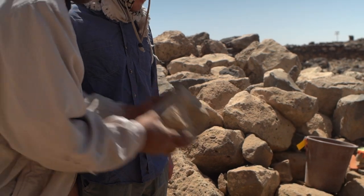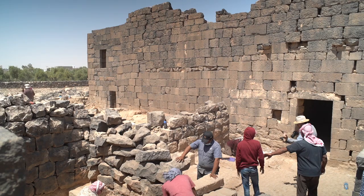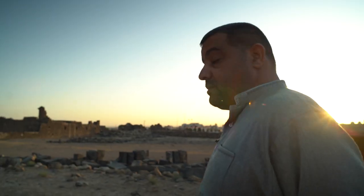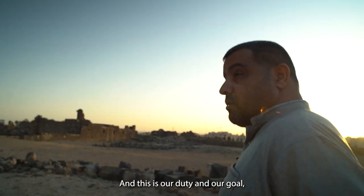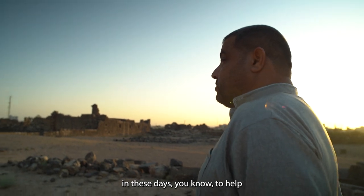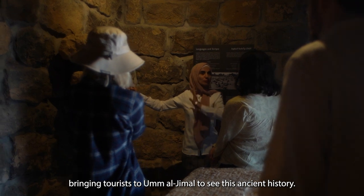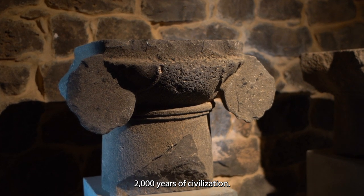The thing that differentiates our project's approach from historical ways of doing archaeology is that we see our work as a partnership with the current contemporary generation — the current inhabitants of Umel Jamal, the current inhabitants of the Hashemite Kingdom of Jordan. Our duty and goal is to help the community benefit from the site, bringing tourists to Umel Jamal to see this ancient history — 2,000 years of civilization.